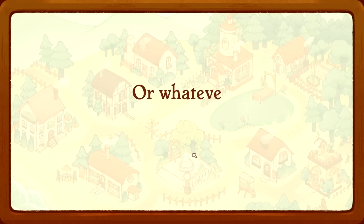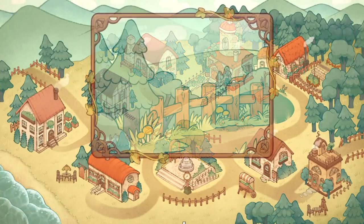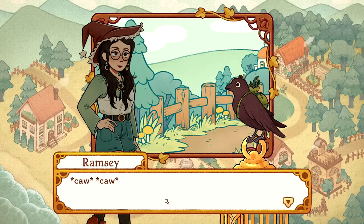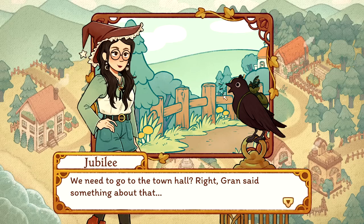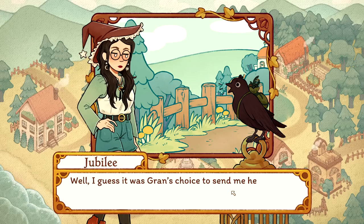Everyone in my family thinks I'm hopeless, which is why they sent me to the village of Flora. It looks so cute! My gran Marjoram told me about the von Tizsel name - a very posh family name. I wasn't really listening. The village is pretty small. Ramsey and I need to go to the town hall. Gran said something about that. I guess it was Gran's choice to send me here. Speaking of familiars, I have a cat named Atticus and I can hear him crying in the background.